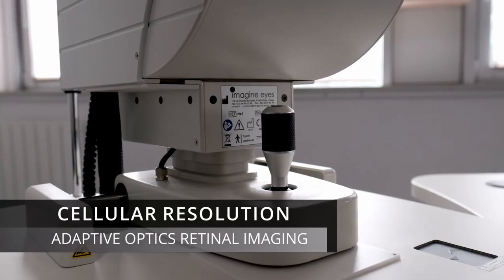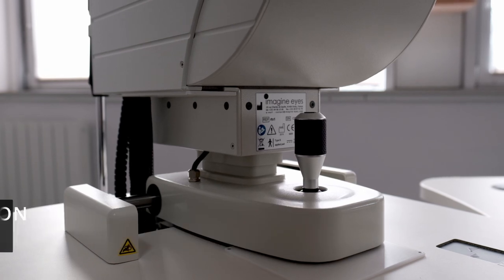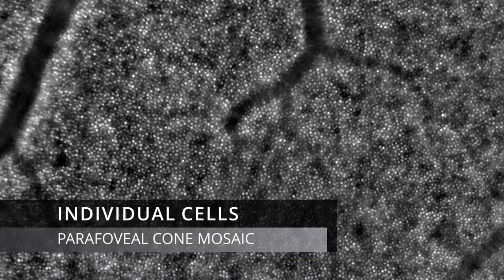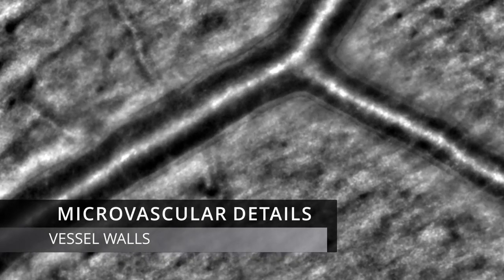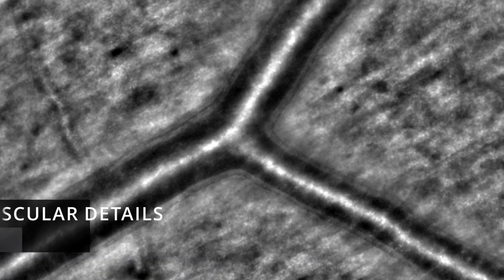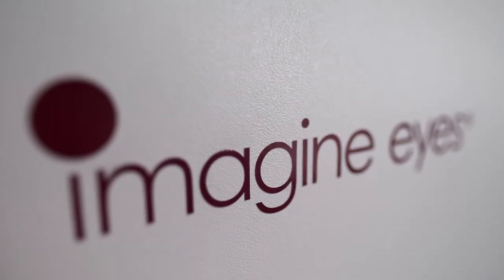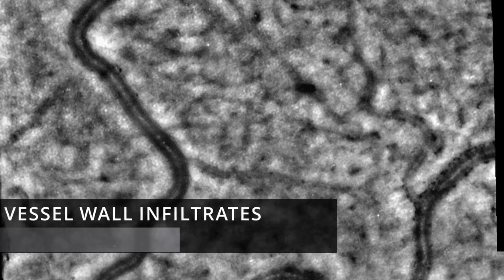The RTX-1 captures images of the retina in microscopic detail. It reveals single photoreceptor cells, vessel walls, and microscopic lesions that remain invisible to other retinal imaging instruments. This level of detail enables clinicians to detect progressions in diseases which develop slowly.